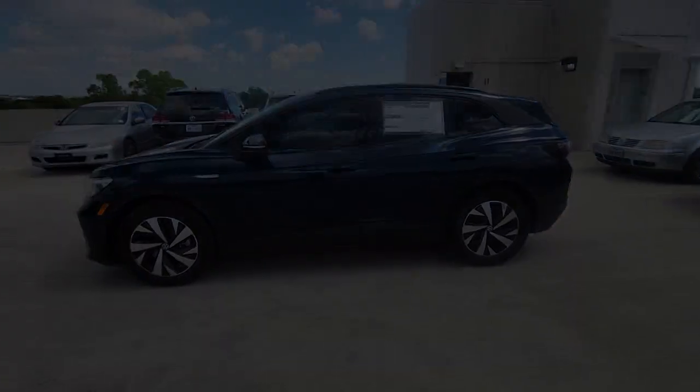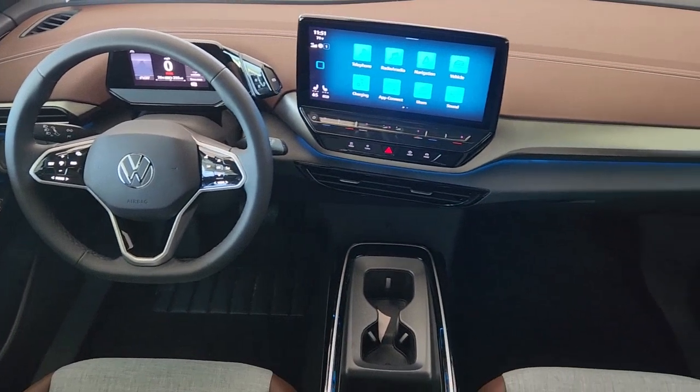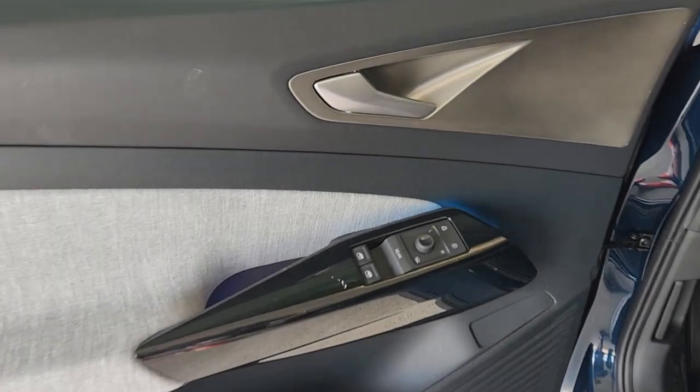Navigation system, keyless entry, satellite radio, adaptive cruise control, heated mirrors, dual-zone AC, steering wheel audio controls, alarm, heated front seat, aluminum wheels.